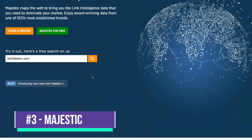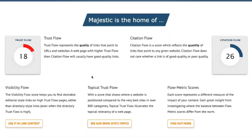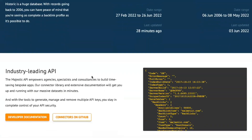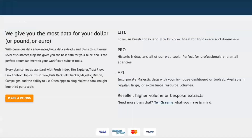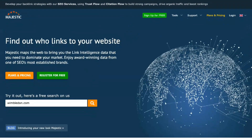Majestic is a convenient and reliable option if you want to know what's going on with your site's SEO performance. The company that developed this project is based in the UK and claims to have created the world's largest link intelligence database. The link database is essentially a web map that tracks every website that links to your pages.